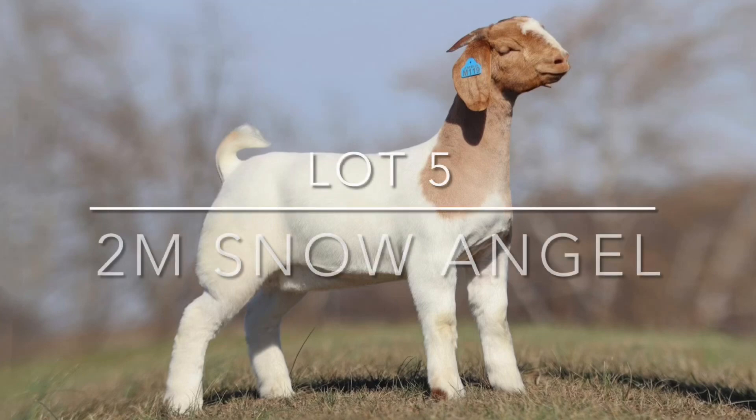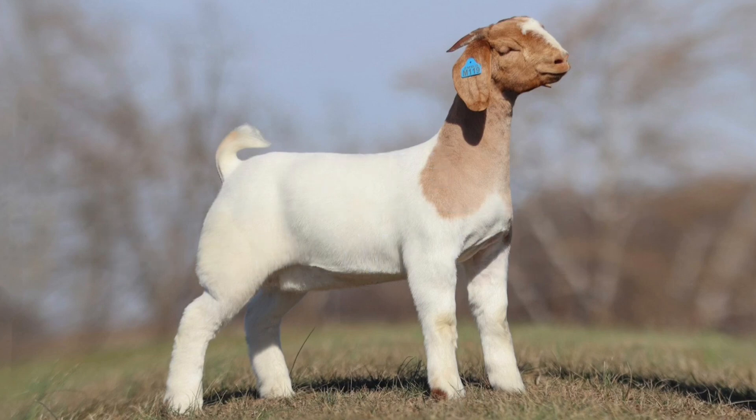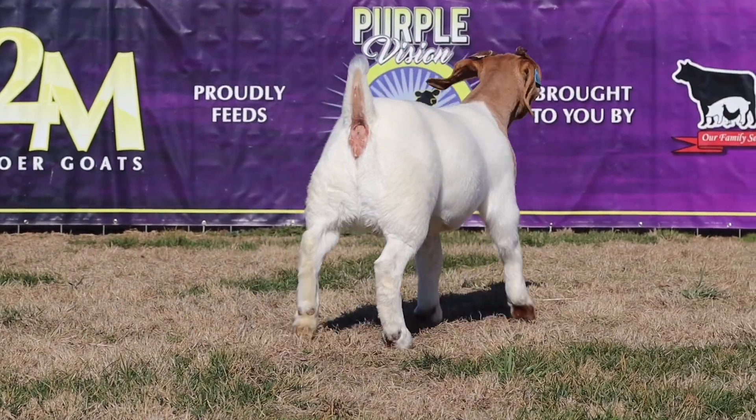Elite Doe Sale, Lot 5, Two Inboard Goats, Snow Angel. To take your showstring to the next level, you're going to want to invest in this girl. I'm telling you, she is so fancy.